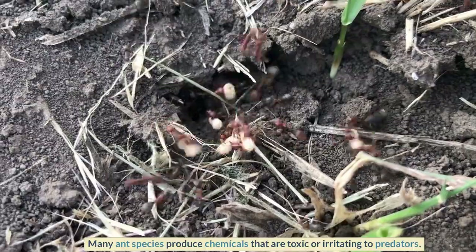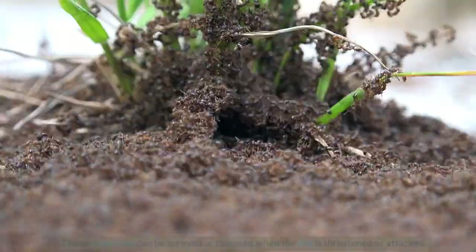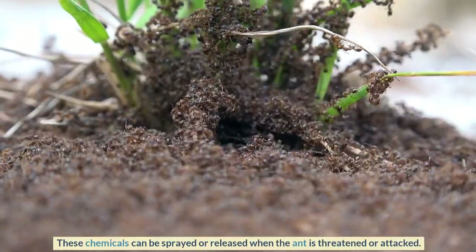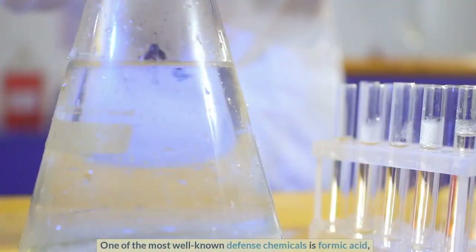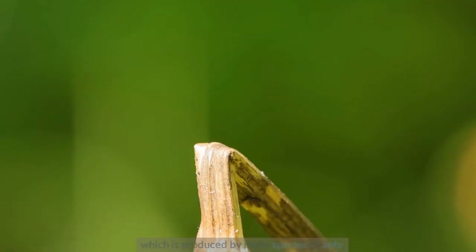Many ant species produce chemicals that are toxic or irritating to predators. These chemicals can be sprayed or released when the ant is threatened or attacked. One of the most well-known defense chemicals is formic acid, which is produced by many species of ants.